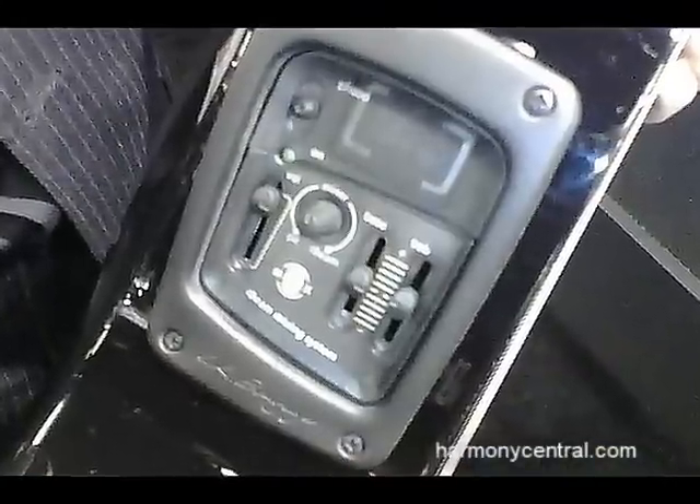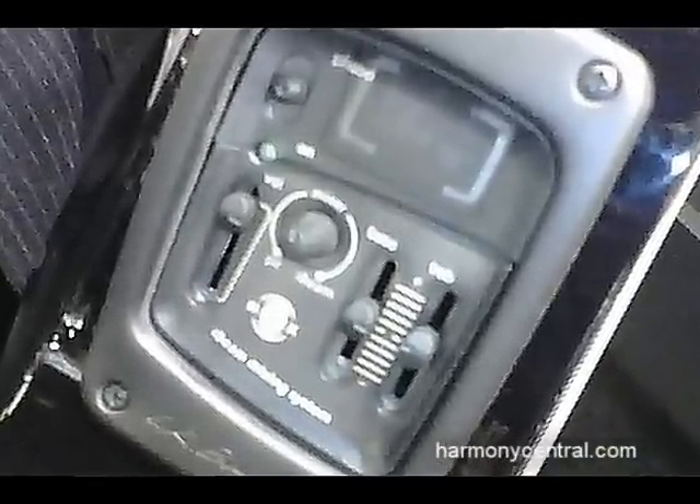The GX comes with the iMix system, which is a dual-source preamp with an onboard tuner. It's a fantastic sound to complement the already fantastic acoustic sound of the GX guitar.